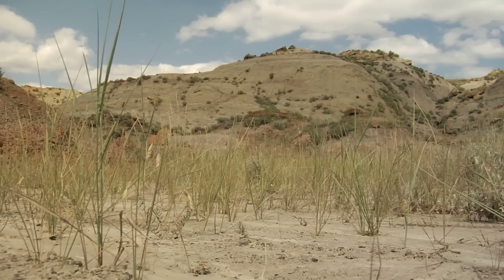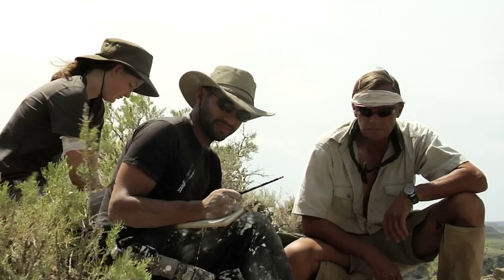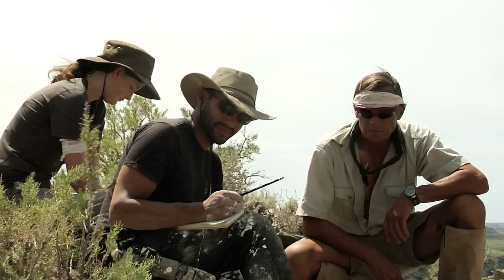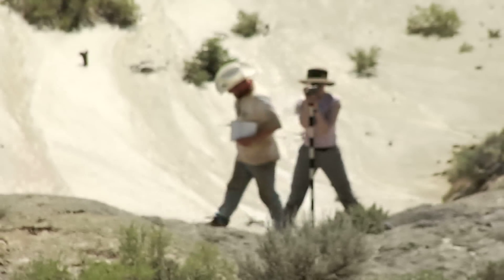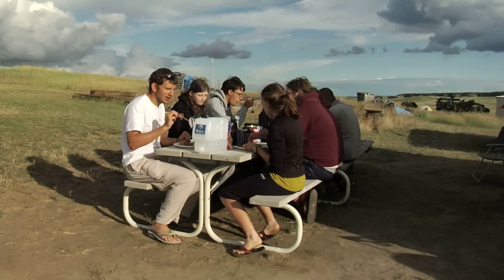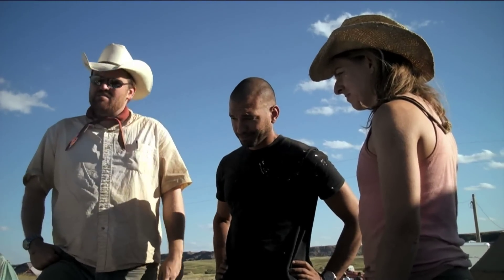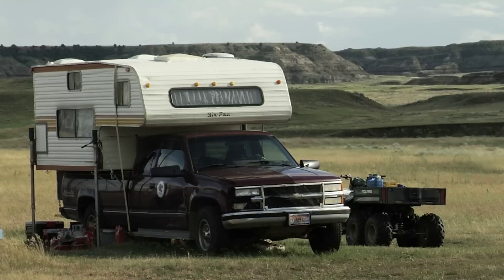In this scenic but unforgiving landscape, students and scholars from places as far away as the United Kingdom and Japan are led by paleontologists from Montana State University in a search for dinosaur bones. For three months, a small group of passionate, hard-working students lived together at a field station, far removed from the comforts of modern society.